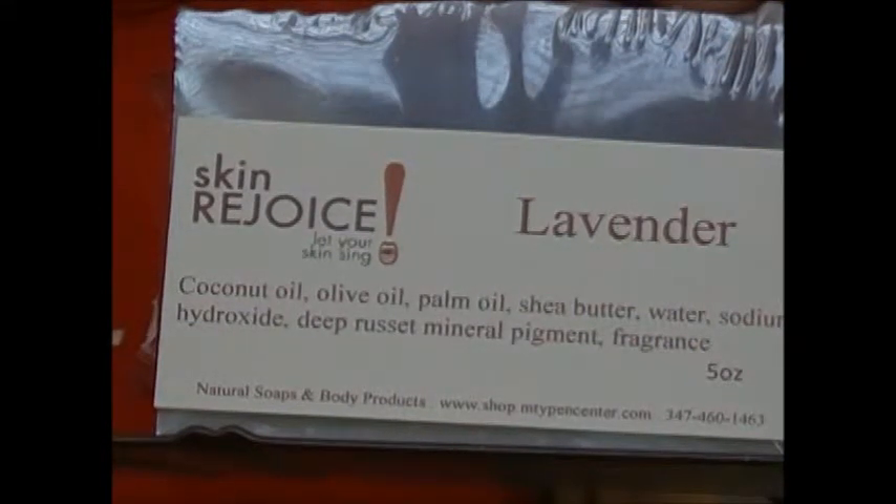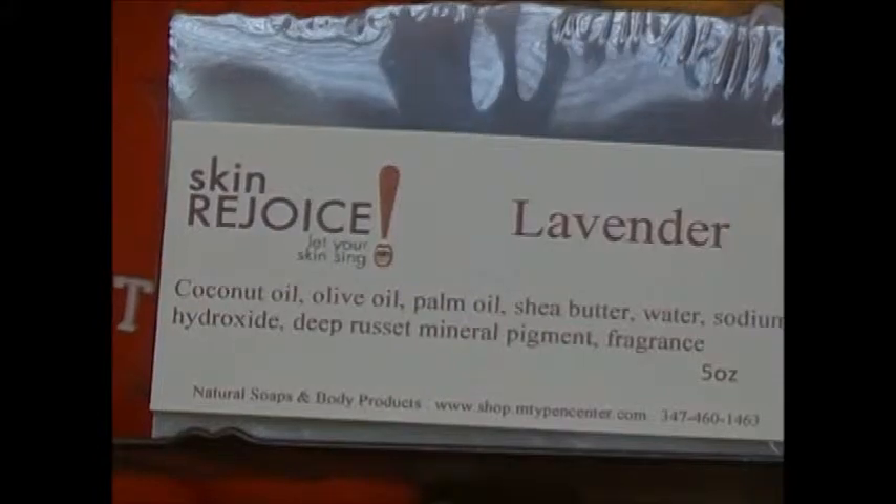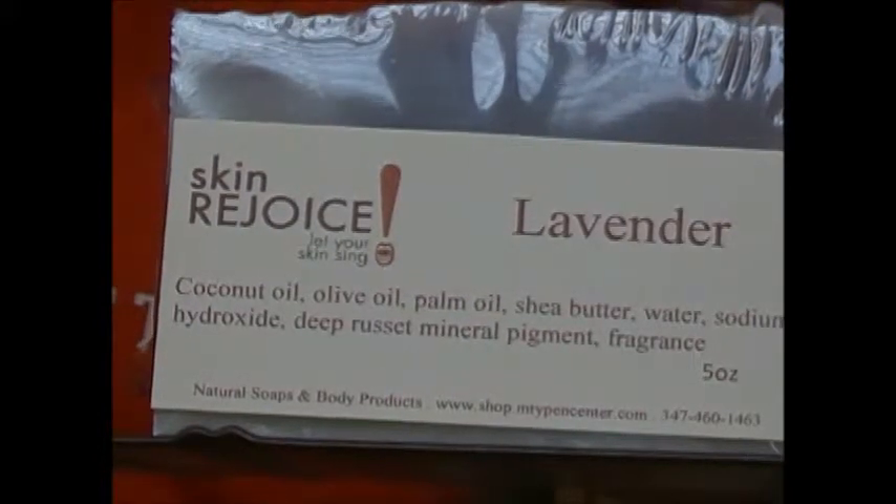Hello, welcome to the Skin Rejoice Headquarters. Here I have another one of our soaps — our lavender soap.